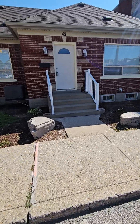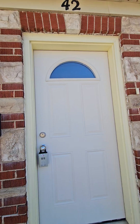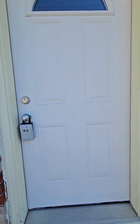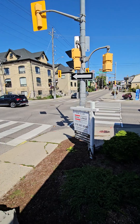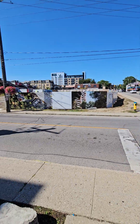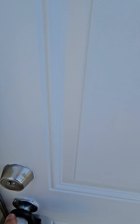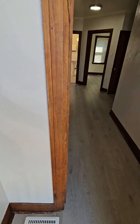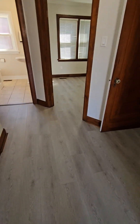Hello, it's Realtor Mike and today we're going to do a walkthrough of 42 Regina Street Waterloo, which is very close to the heart of Uptown Waterloo. Let's have a peek. If you notice, there's vinyl plank flooring throughout.